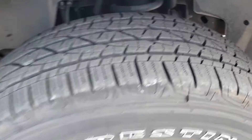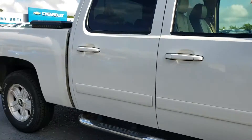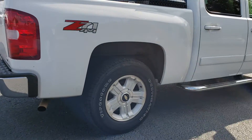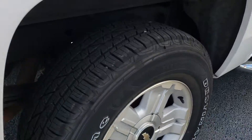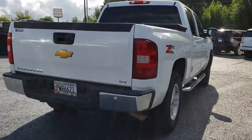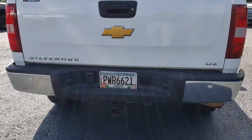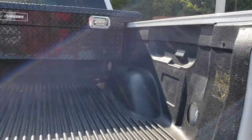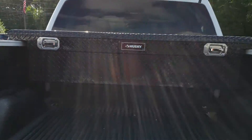Just to give you an idea of the condition, the tires are pretty much brand new. There's a toolbox in the back. Let's take a look at the rear tires. LTZ trim level. It has ultrasonic sensors in the back, a drop-in bed liner, and a Husky toolbox.